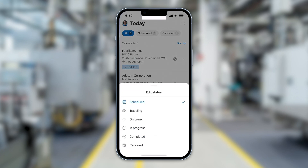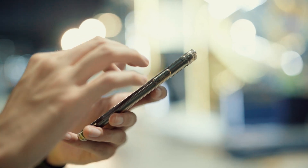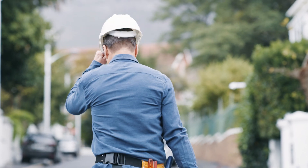They can change the status of their booking with a quick swipe, and with a tap get directions to the customer's site. Once on-site,